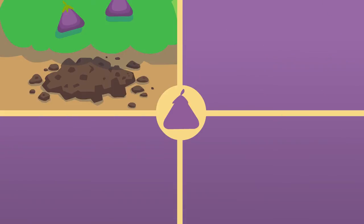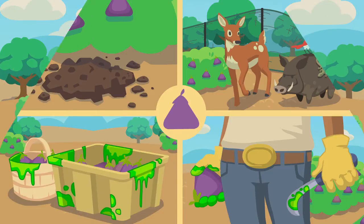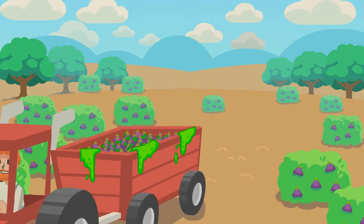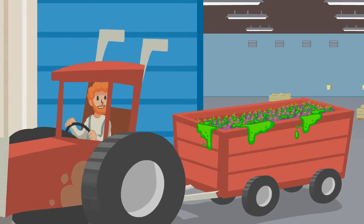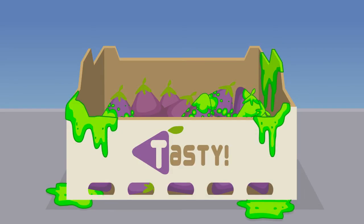By the time fruit leaves the field, it is possibly contaminated with microbes from several sources. After harvest, fruit is taken from the field to the pack shed. The result is a container full of the things we want, and occasionally some of the things we don't.